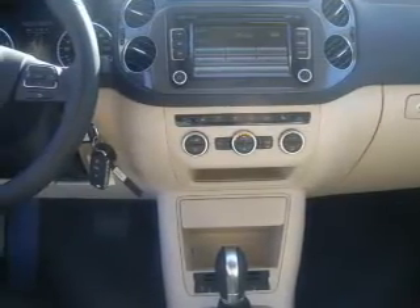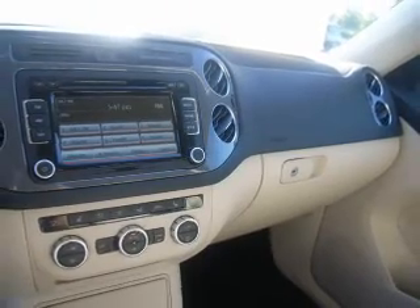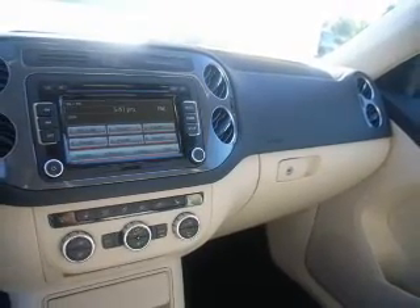Keyless entry, power door locks, power windows, cruise control, Bluetooth wireless, and an AM FM stereo with a CD player.